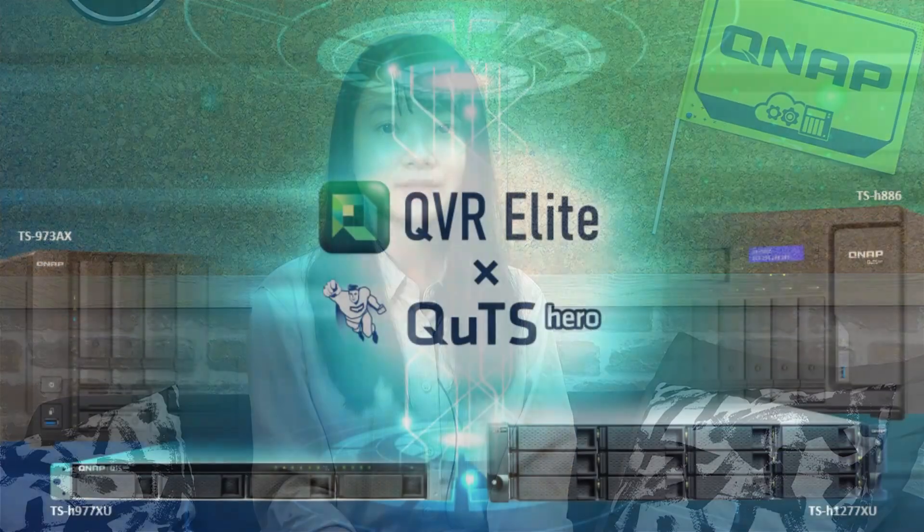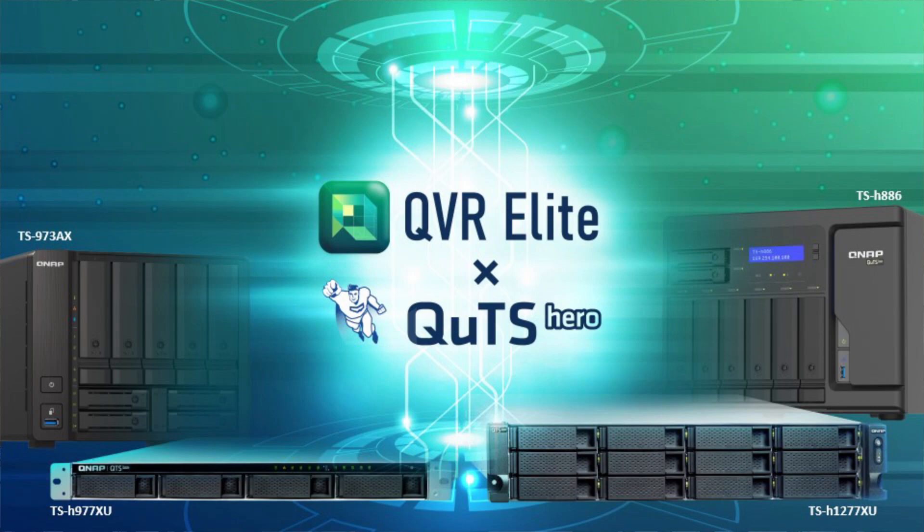Today, we are going to introduce QVR Elite, which is the new surveillance product from QNAP. The concept of QVR Elite is based on QVR Pro with QNAP NAS. QVR Elite supports the QNAP operating system QTS with an independent and easy-to-use user experience.